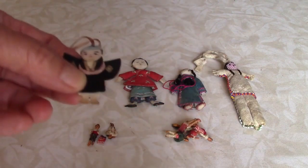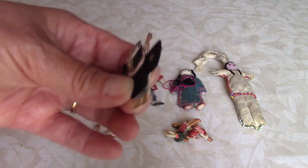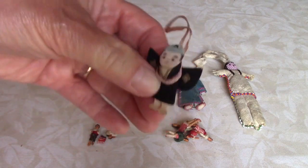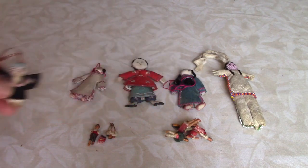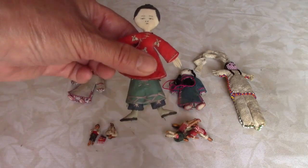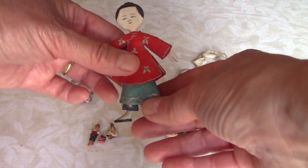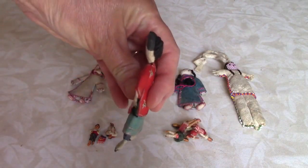Here are some of the smaller dolls that came with this collection. This little guy is very flat — he's also coming apart; I need to glue him back together. I'm not sure where he's from. Three little Chinese cloth dolls. This one comes apart in the middle — any idea why? Leave me a comment if you know. She's very flat also.